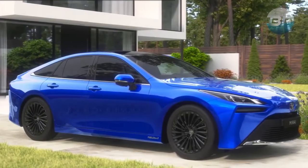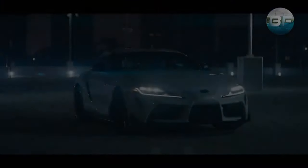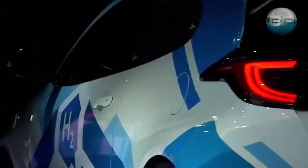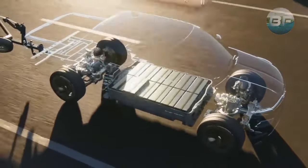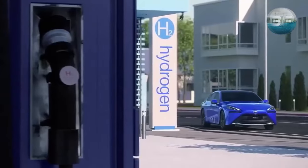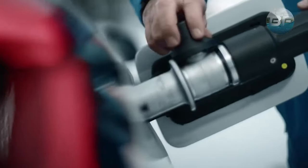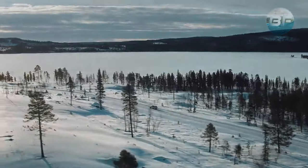Welcome to our video on the parts and functions of a hydrogen vehicle. Have you ever wondered what powers a hydrogen vehicle and how it differs from traditional gasoline cars? In this video, we'll take a closer look at the different components that make up a hydrogen vehicle and how they work together to power the car. We will also discuss the benefits of hydrogen vehicles, such as their energy efficiency and environmental friendliness, as well as the problems that still need to be solved before they can be used widely.